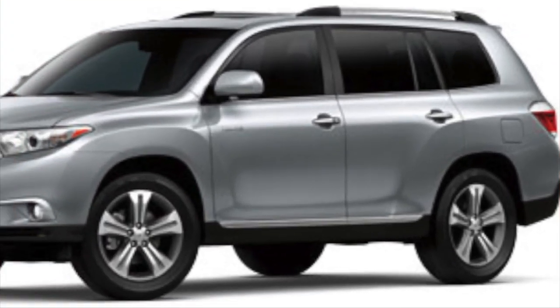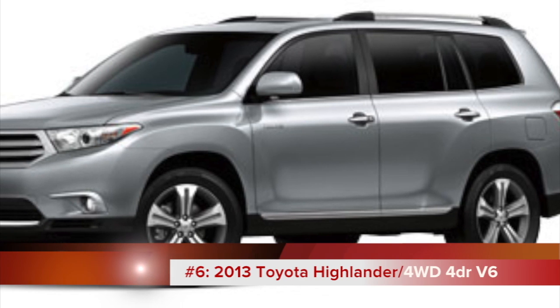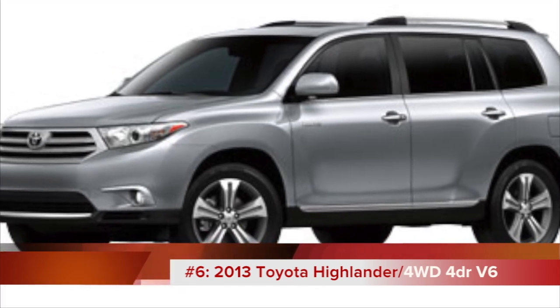The 2013 Highlander is the Consumer Reports' top pick for midsize SUV and is next on our list with 22 miles per gallon and a base MSRP of $28,870.